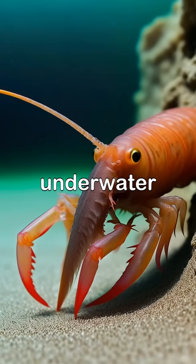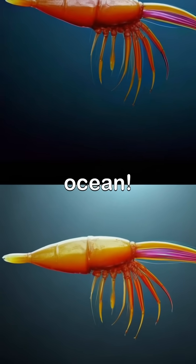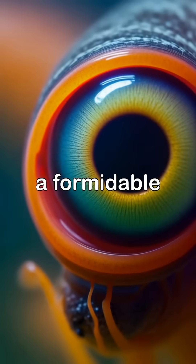Keeping the balance in the underwater food chain. With a snapping speed of 62 miles per hour, the Pistol Shrimp's claw makes it one of the fastest predators in the ocean. Its extraordinary eyesight allows the Pistol Shrimp to spot predators and prey from afar, making it a formidable hunter in its habitat.